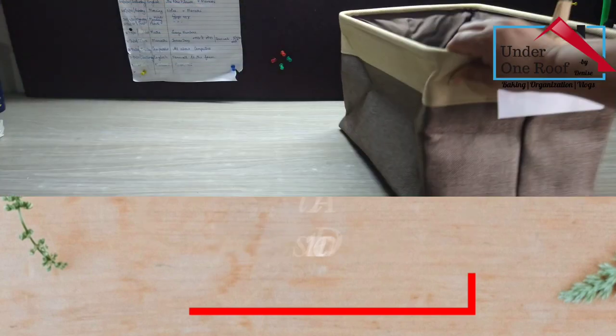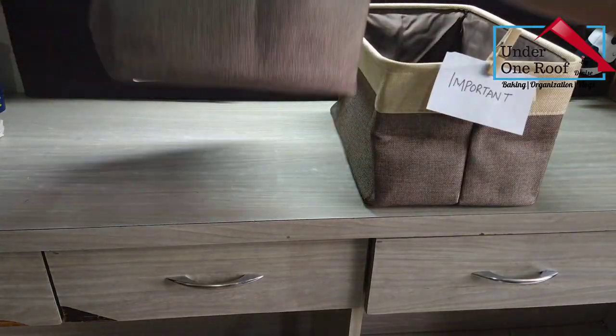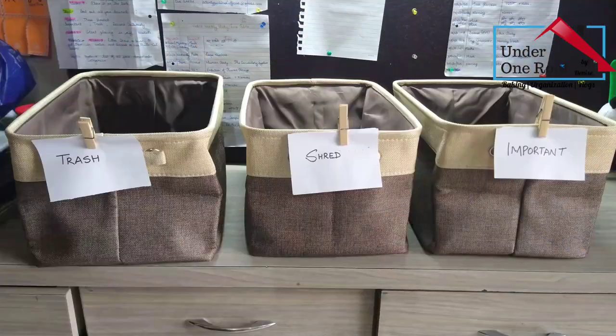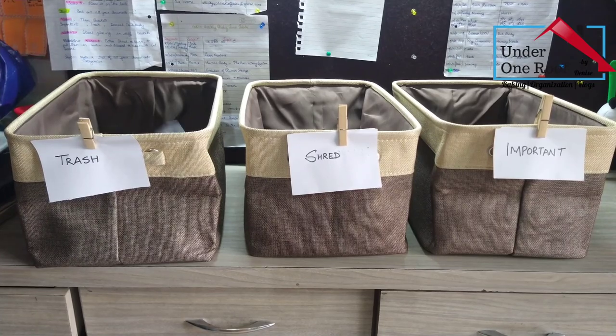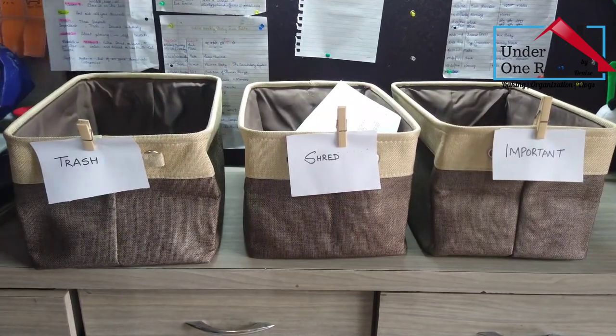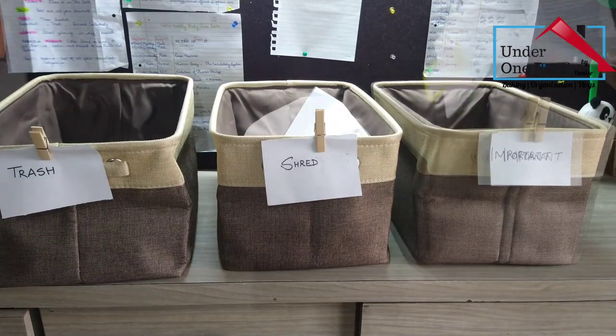I sorted out all my documents in three baskets: important, trash, and shred. I placed all important documents in one basket. Papers I don't need go in the trash basket, and documents that I don't need but contain confidential information I shred and discard.